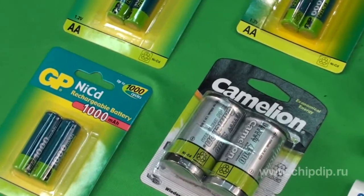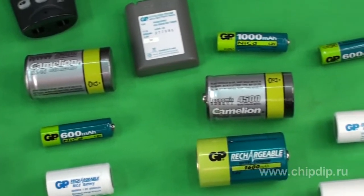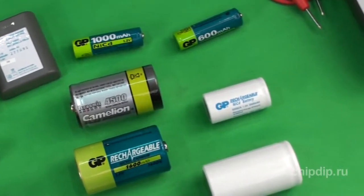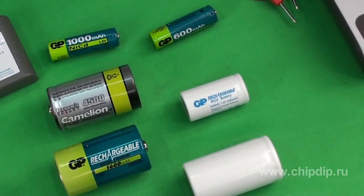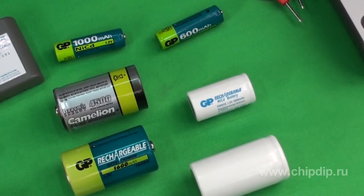We'll have a look at the batteries using lighthouse electronic equipment. Nickel cadmium batteries were created by the Swedish scientist Valdemar Jünger in 1899. At that time they were quite expensive. Moreover, they were not sealed and released gas during charging.